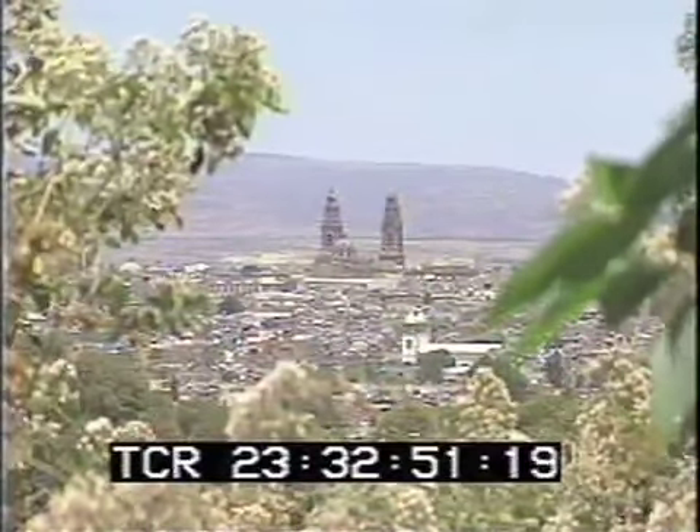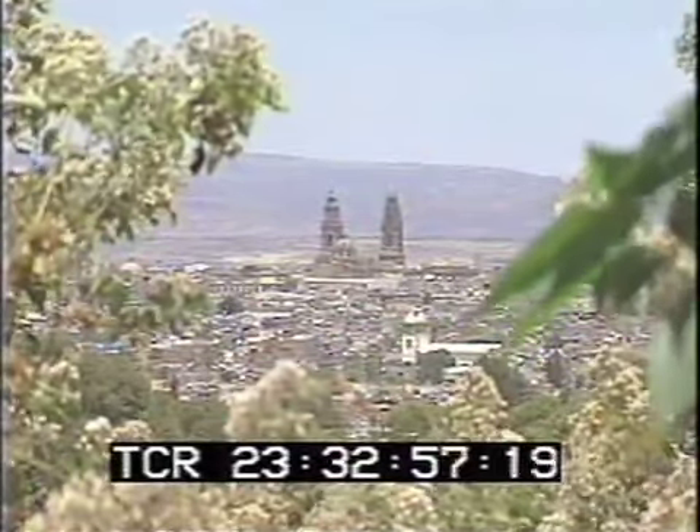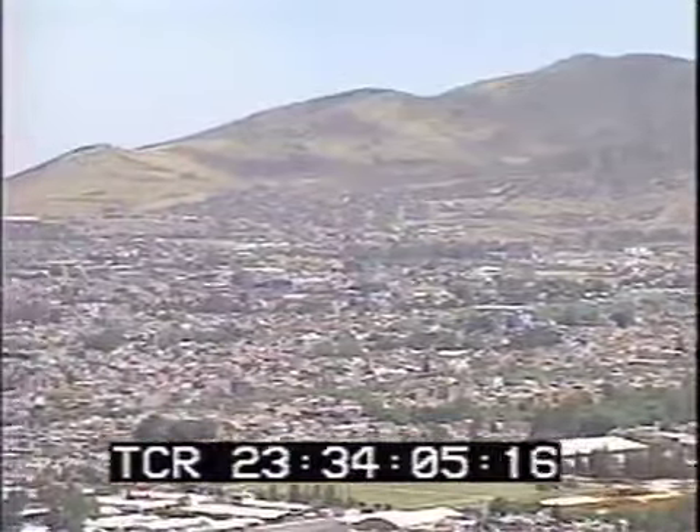Hello everyone, and welcome to the city of Guerrero. I will be your narrator on this journey, along with my somewhat unqualified colleague Bruce, who brought his girlfriend along for the ride. Well, Bruce, do your thing. I can't stop you.